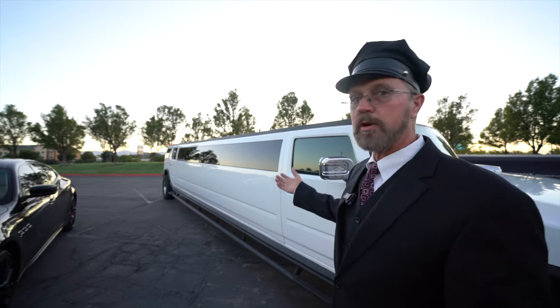Welcome to Divine Limousine. My name is Theron and I'd like to show you our wide variety of limousines, all the way from our sedan up to our large 18-passenger Hummer.